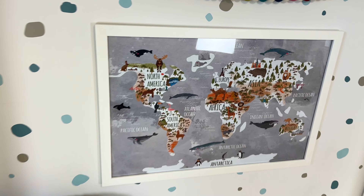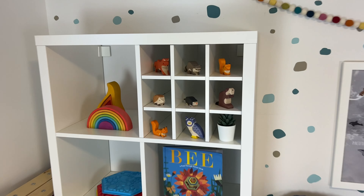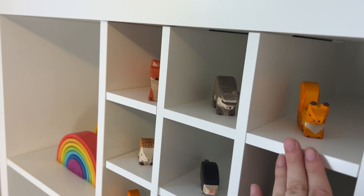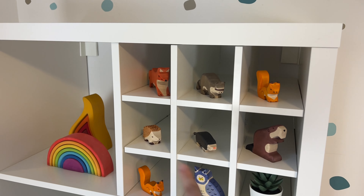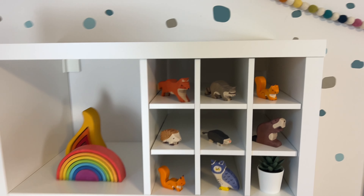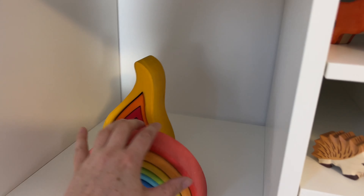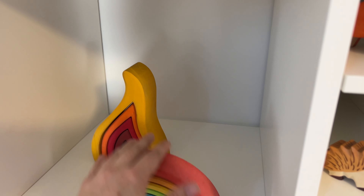Hey everyone, welcome back to my channel. Today I'm doing a toy tour of our playroom. I'll be showing you all the toys that we have out on the shelf this month, as well as some of the decor along the way. Make sure you hit that like button, subscribe, and check out my other videos when you're done with this one. Everything will be linked down below, so let's get into it.